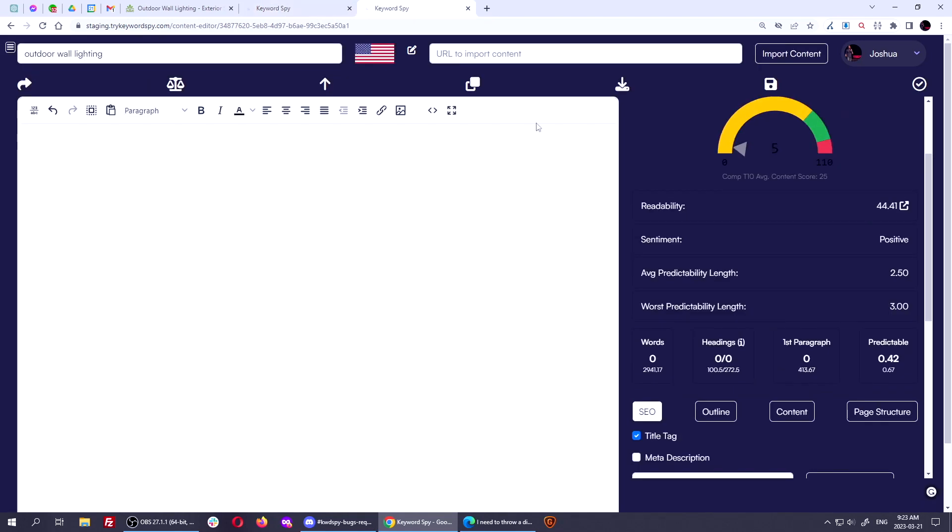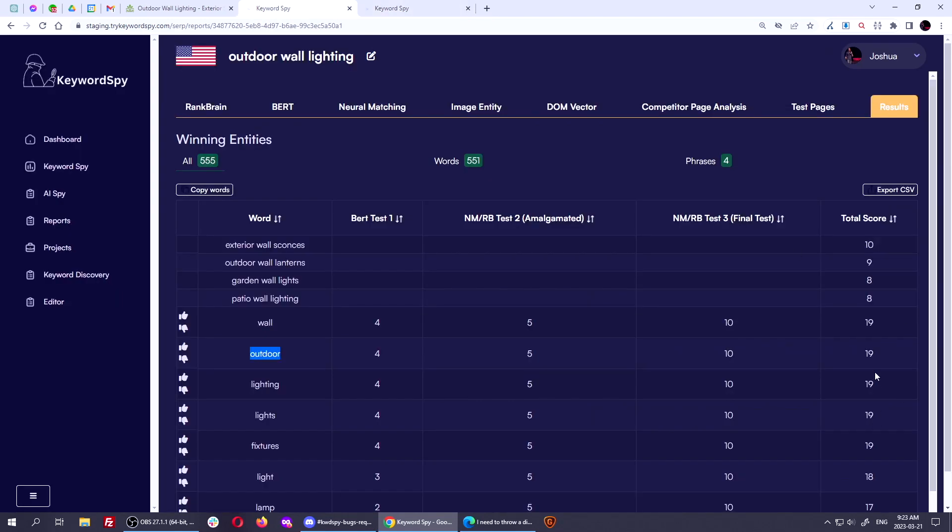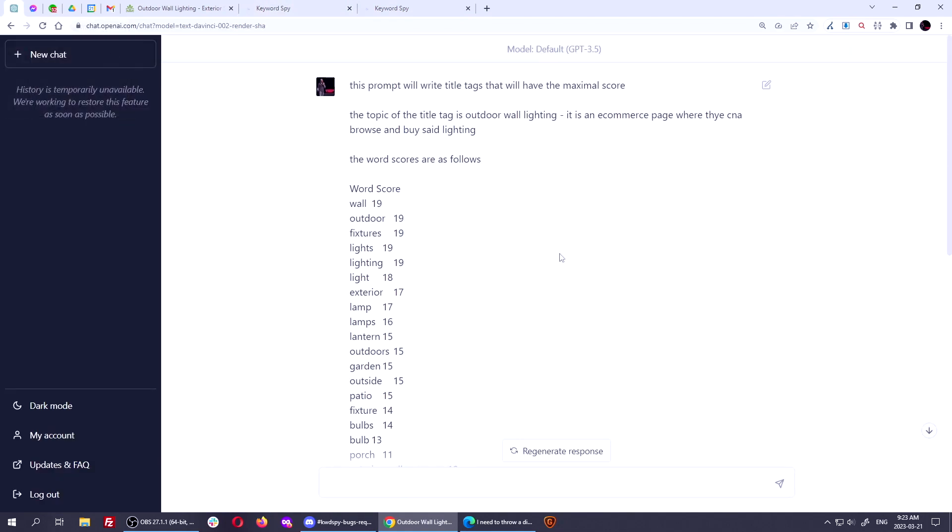This will be built into Keyword Spy soon. But I was thinking, how can I use the research in Keyword Spy and then crank out the most enticing titles? So I went to GPT and used the 3.5 Turbo because it's faster. I didn't use GPT-4 for this because I didn't want to wait a minute for it to type it all out.